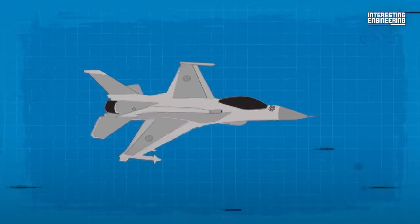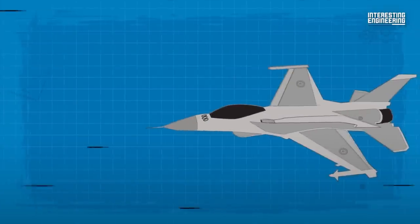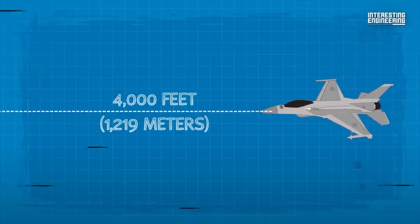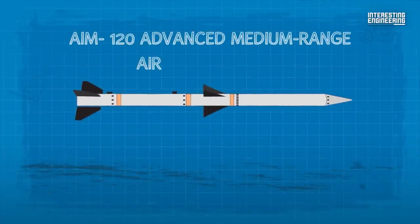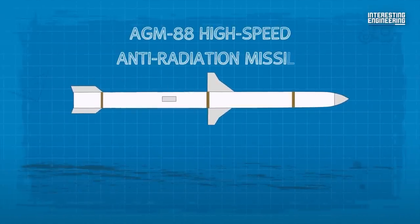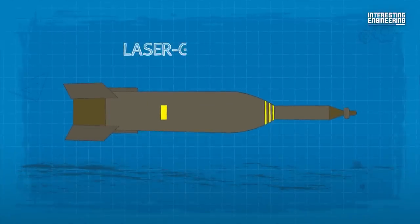The F-16's armament includes a 20mm M61A1 Vulcan cannon with 511 rounds of ammunition. The cannon can fire up to 6,000 rounds per minute and has a range of approximately 4,000 feet. The F-16 can carry a wide range of air-to-air and air-to-surface missiles, including the AIM-120 Advanced Medium-Range Air-to-Air Missile (AMRAAM), the AIM-9 Sidewinder, the AGM-88 High-Speed Anti-Radiation Missile (HARM), and the AGM-65 Maverick, among others. It can also carry a variety of bombs, including laser-guided bombs.